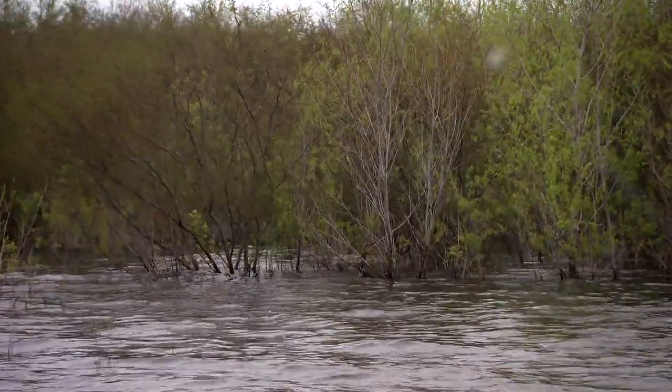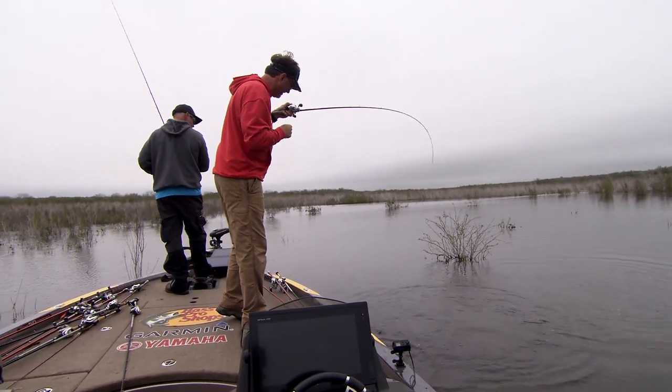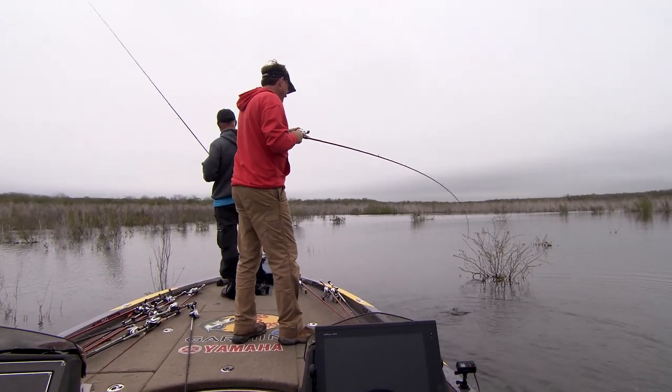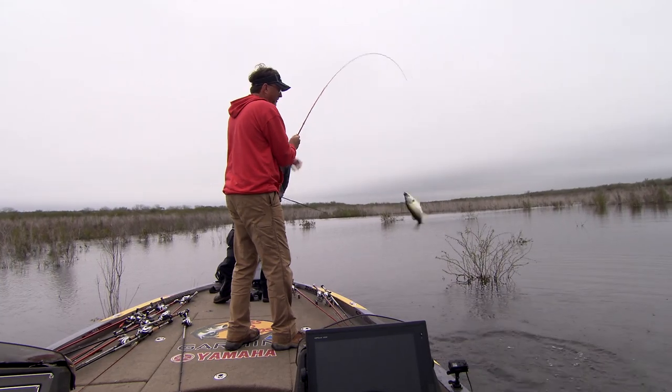Wade and his childhood pal Jeff Creed are on the water getting a feel for this reservoir's makeover. You know, fishing all over the country, 250, 300 days a year, you get into a lot of challenging circumstances.